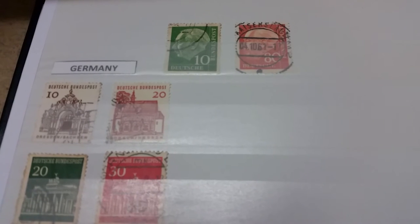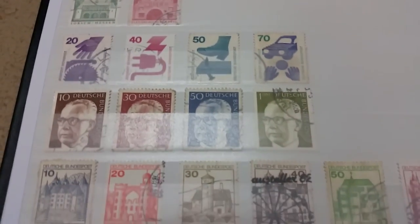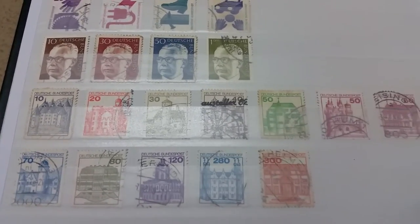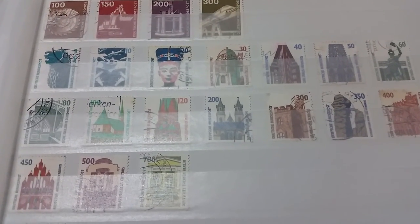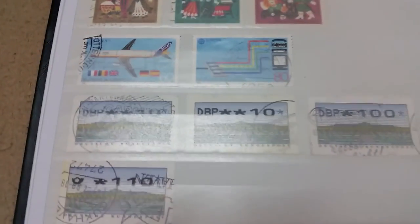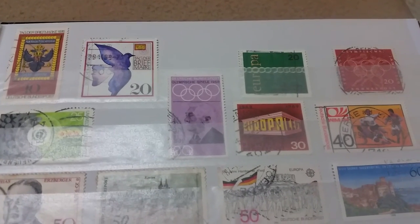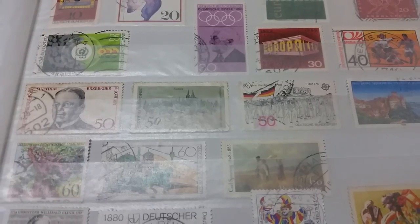We've finally arrived at West Germany, or the Federal Republic of Germany as its proper name. The older stamps are from when Germany was still divided, and then afterwards — in 1991 if I'm not mistaken, when the Berlin Wall fell — East Germany was incorporated into West Germany, into the Federal Republic of Germany. Here are some more stamps from the western side during the divided period.